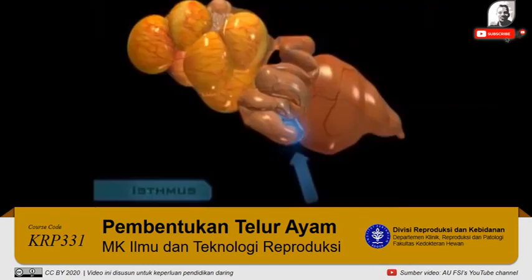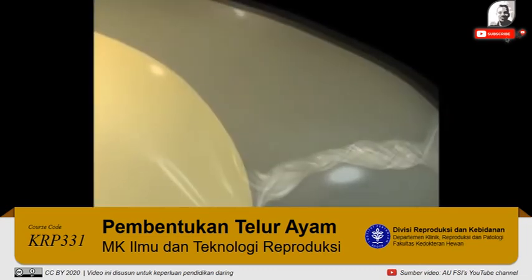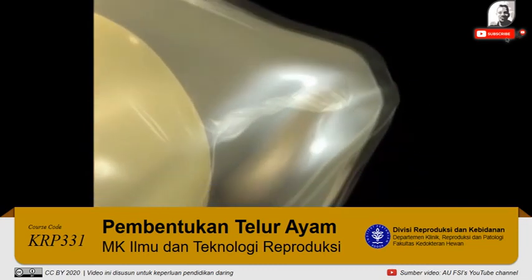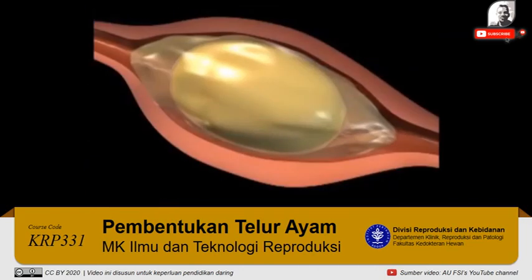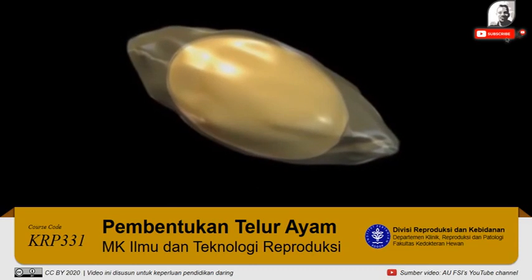The magnum gives way to the next section of the oviduct, the isthmus. Here, the shell membranes are deposited. These thin layers of protein wrap loosely around the albumin covering the yolk. It is as though the yolk and its layer of albumin are a blob of jello wrapped with two sheets of cellophane. The process does not result in a smooth, egg-shaped structure; in fact, an egg leaving the isthmus probably looks more like a prune than a plum.